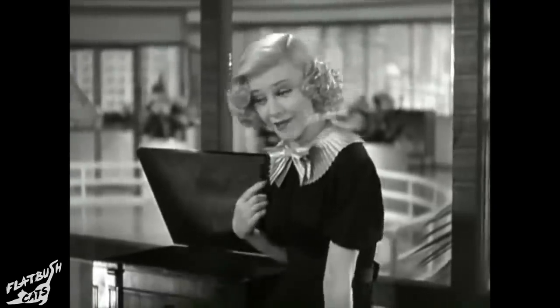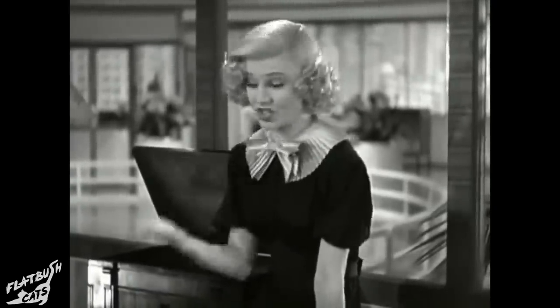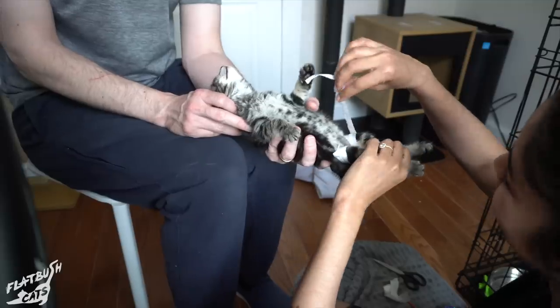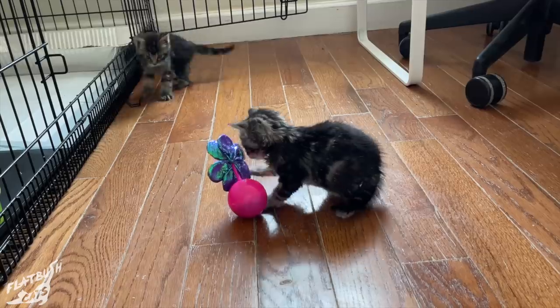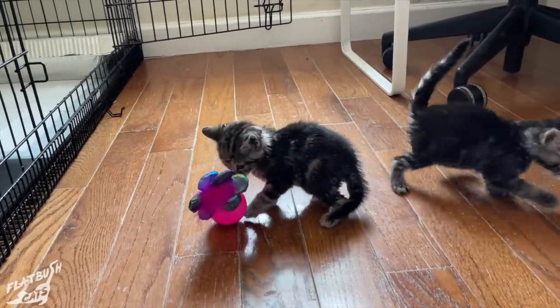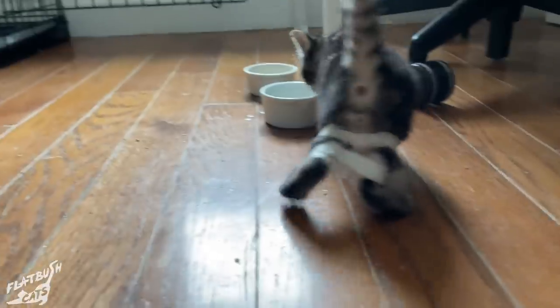Nothing's impossible, I have found. For when my chin is on the ground, I pick myself up, dust myself off, start all over again. Don't lose your confidence if you slip. Be grateful for a pleasant trip. And pick yourself up, dust myself off, start all over again.